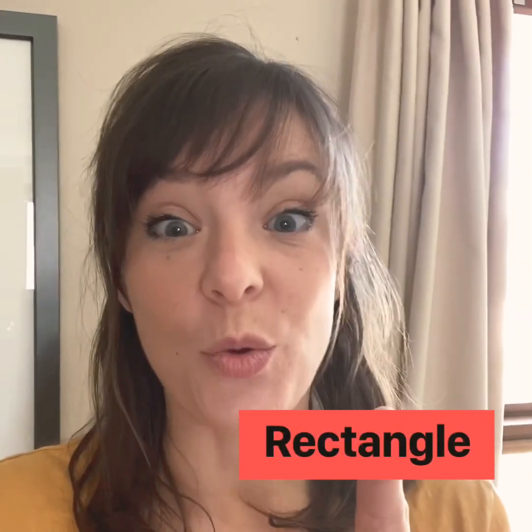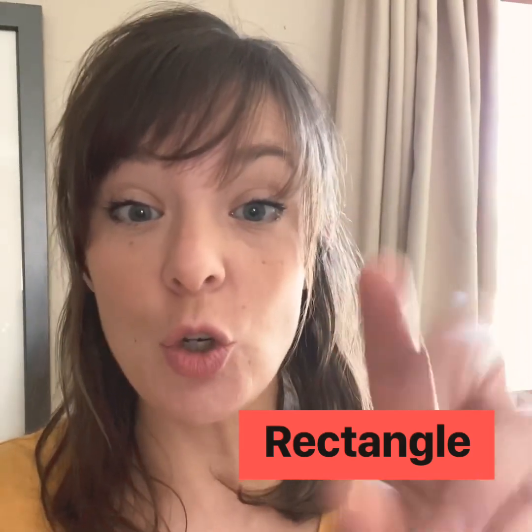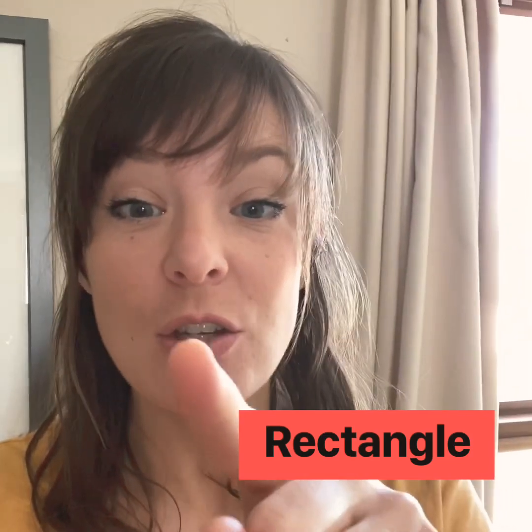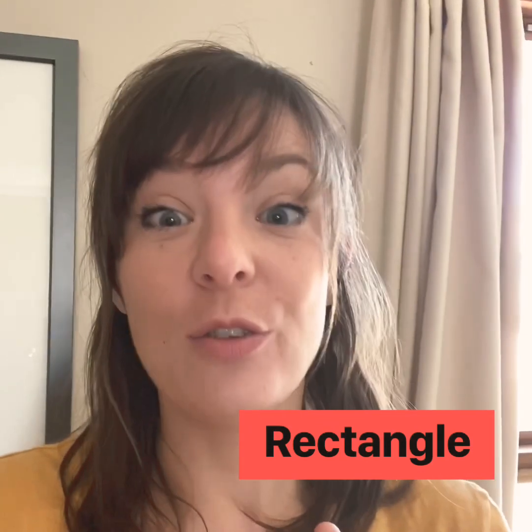This shape is a rectangle. We know it's a rectangle because it has two long sides and two short sides. Now we're gonna go on a hunt for a rectangle.